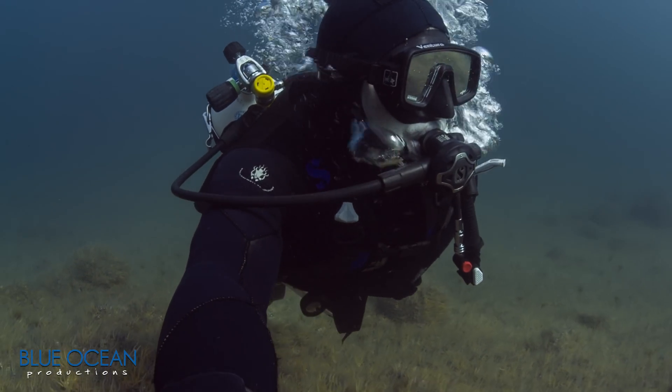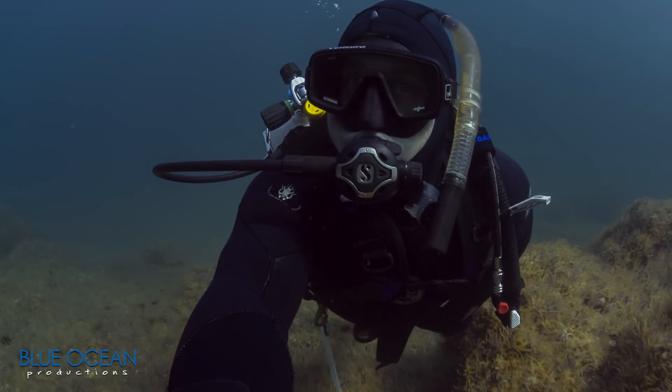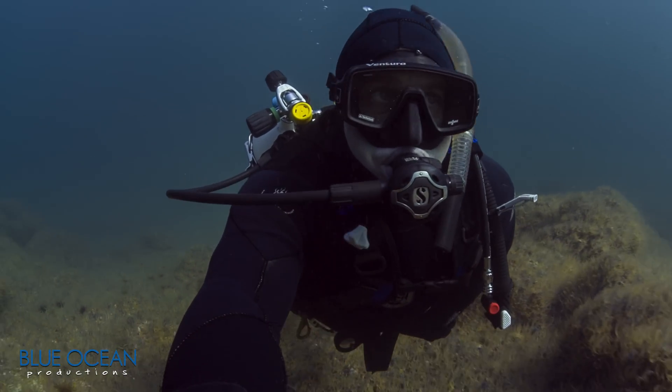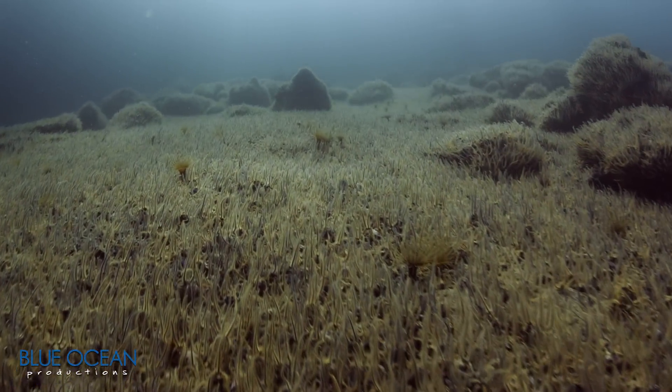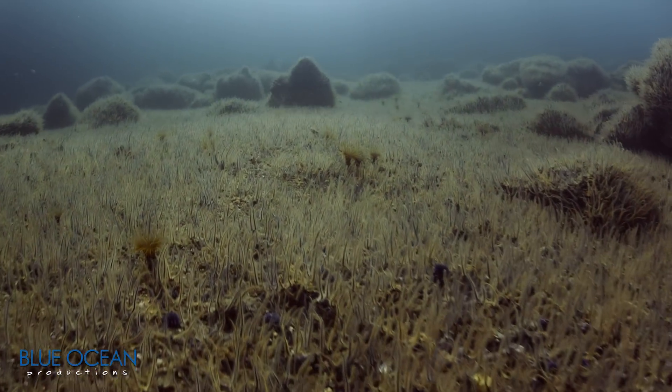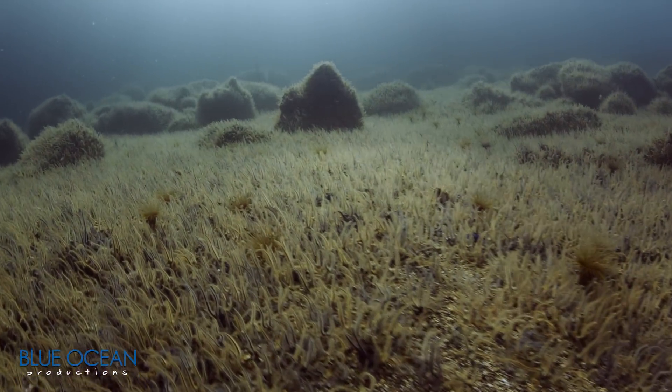Maybe the conditions are more favorable to brittle stars, such as more food or changing water temperature. Or maybe there are fewer predators that eat brittle stars, such as sunflower sea stars, allowing brittle star populations to increase unchecked.